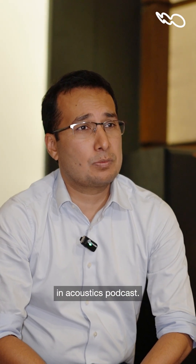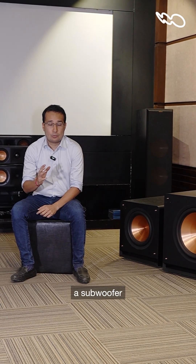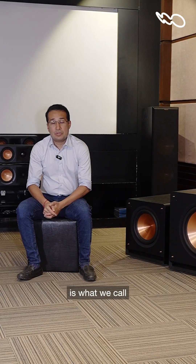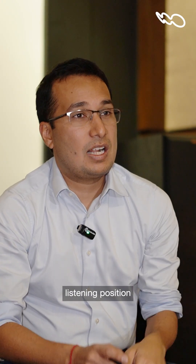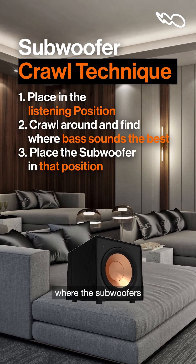Like we've also discussed in our acoustics podcast, in smaller rooms there are often nulls or peaks, and where you place a subwoofer can negatively or positively impact these things. The best way to decide is what we call the subwoofer crawl technique: place the subwoofer in your listening position and crawl around the room to figure out where the bass sounds the best — that is where the subwoofer should go.